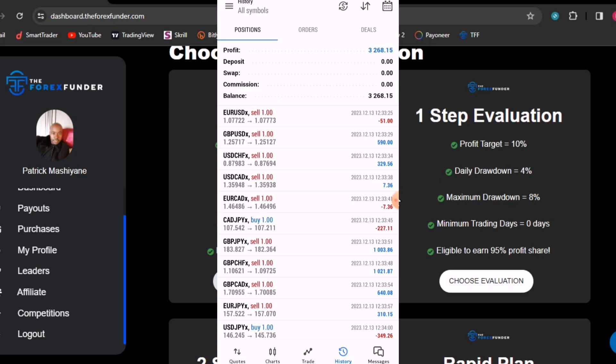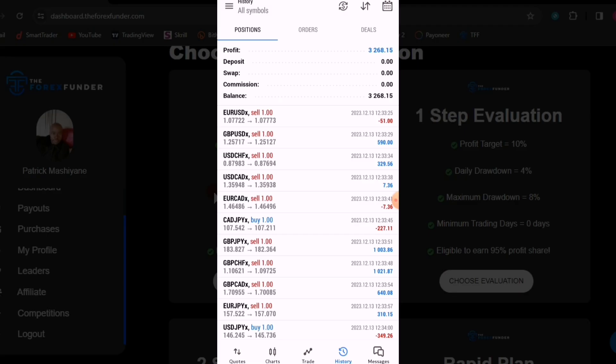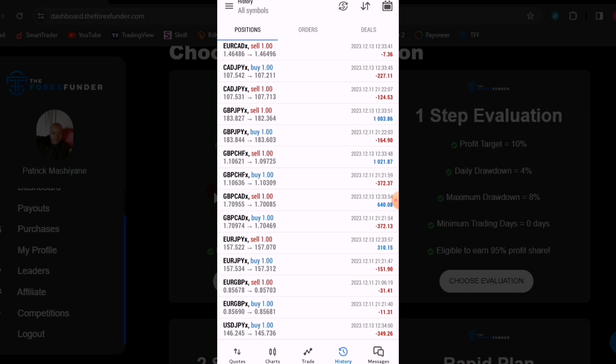Welcome to this channel traders. Those of you who have accounts on this prop firm, the Forex Funder, I want to show you something interesting. But before that I want to show you the results that I have, and then we can talk about the strategy later on. This is last month - scroll to the bottom. What I want you to see is how I've been able to place trades in both directions but make money without violating the rules.